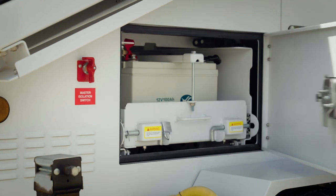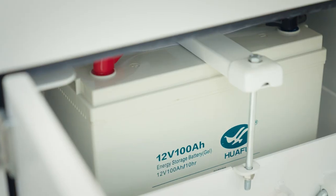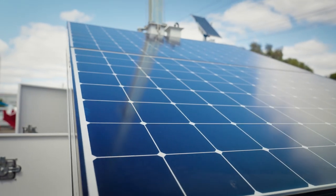It has substantial battery backup — 400 ampere hours in this configuration — to maintain power supply for extended periods when the solar generation — 720 watts in this configuration — is not available.